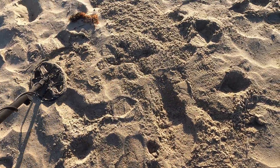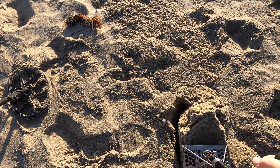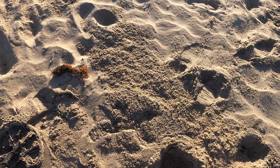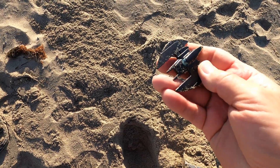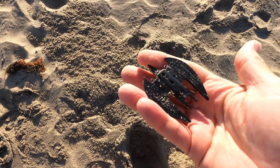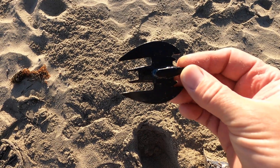Something just fell out — hold on, what do we have? Oh wow, another Hot Wheel! This is a Batmobile of some type.